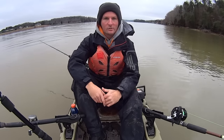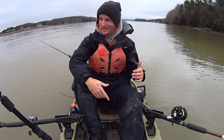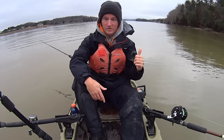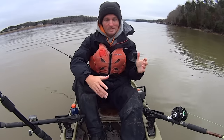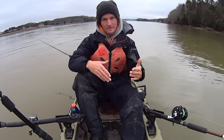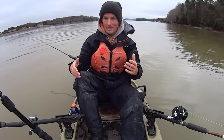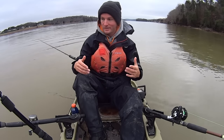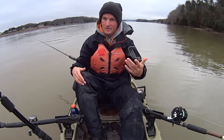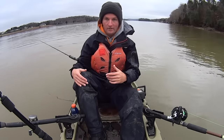Hey y'all, this is Kayak Catfish back out on the river today to do some more catfishing. Since my last video, which was filmed last week, conditions have kind of changed out here. In my last video I was fishing the Clinch River because TVA has been pushing so much current through the Tennessee River that I thought some fish may move up there into the Clinch.